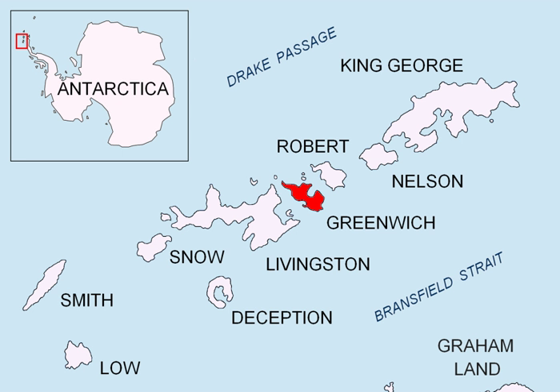L. L. Ivanov. Antarctica: Livingston Island and Smith Island. Scale 1:100,000 topographic map. Manfred Warner Foundation, 2017. ISBN 978-619-90008-3-0.